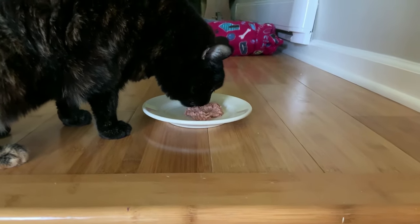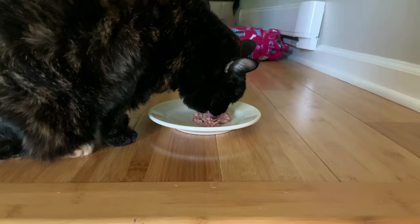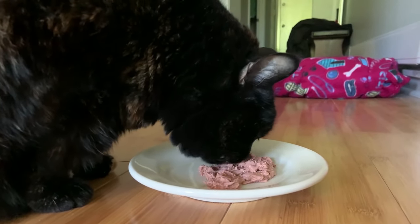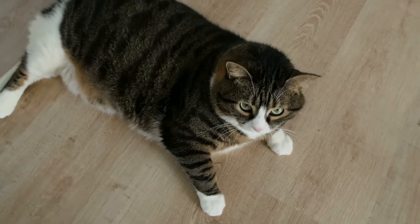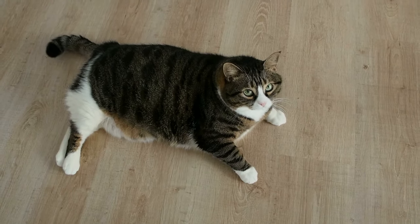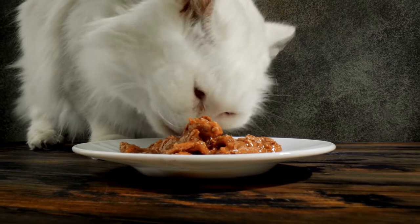Another pro of wet cat food is the fact that it has fewer calories than dry food. Since wet cat food contains a significantly high percentage of water, it should be no surprise that it's less calorically dense. Not only does wet food contain fewer calories, but its high moisture content leaves cats feeling more full. That makes wet food a great choice for cats that need to lose weight. Finally, wet food is easier for cats to chew, which means it might be necessary for some senior cats or cats with certain dental diseases.